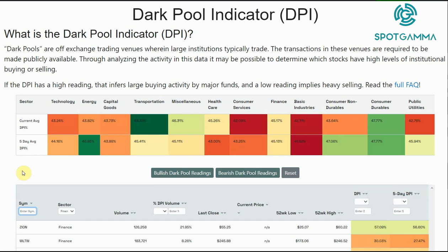If you really want to dig into what the dark pool information is and how we gather this information, we encourage you to read the full FAQ. If you go to support.spotgamma.com and just type in 'dark pool', you'll see our whole set of instructions and detailed analysis of what the dark pool information is, as well as some statistics to back up some of the things we're going to say here.